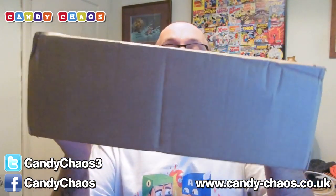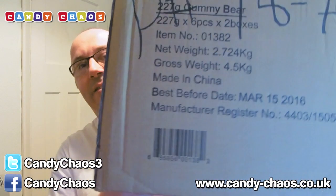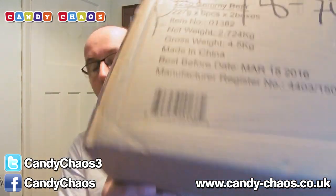This here is the normal size Candy Chaos box — we're not doing one of those. We are doing the Mega Box. And the Mega Box, as the title says, is mega. It is huge — a huge, huge box full of goodies.